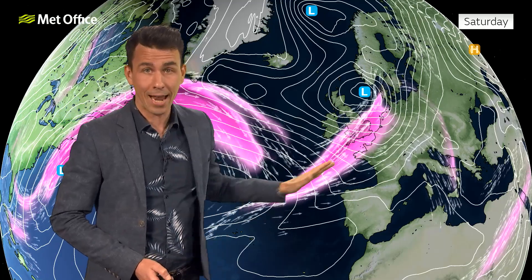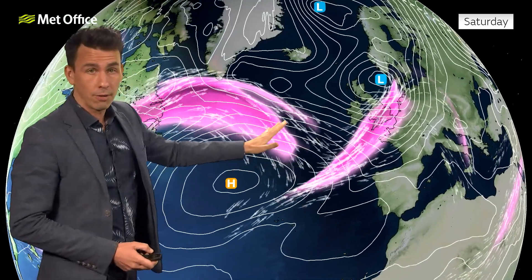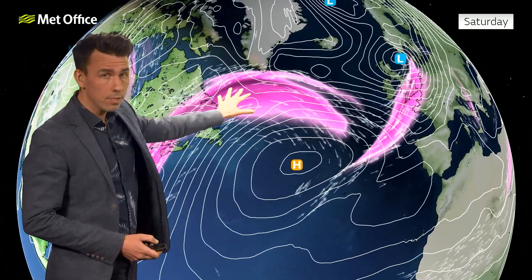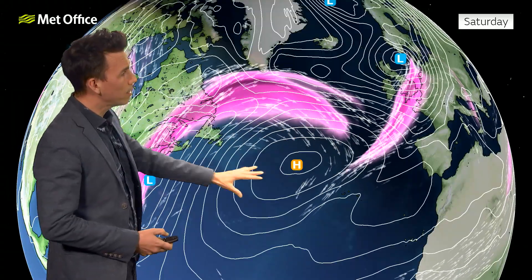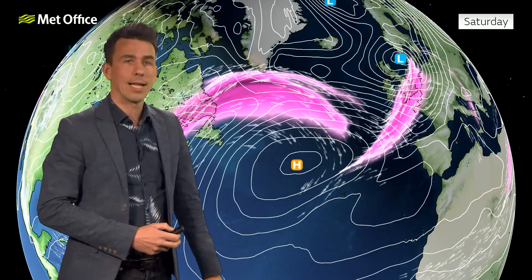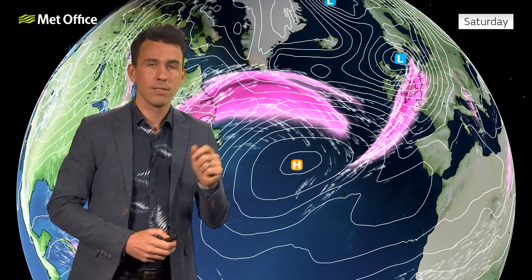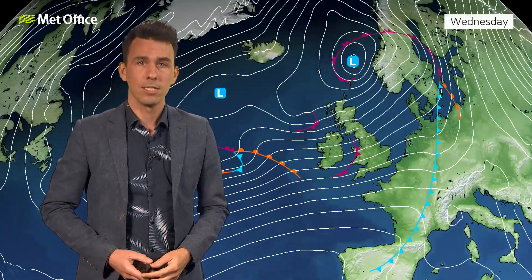You can see that flat jet stream still with us at the weekend, but looking further west there are signs of a subtle change in the pattern — the jet stream becoming a bit more amplified, with an area of high pressure building further out in the Atlantic. That subtle pattern change will have implications on our weather into next week.